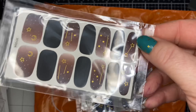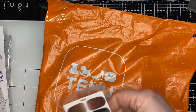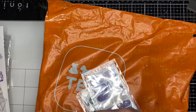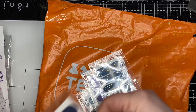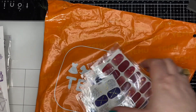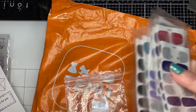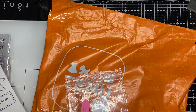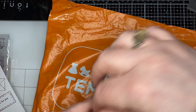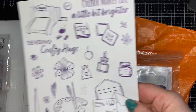I thought I'd share that in case any of you like to use nail strips. Let me count how many are in the set: one, two, three, four, five, six, seven, eight, nine, and ten that I have on — so ten in the set. I think I paid three or four dollars for this set of ten, so super happy with that.